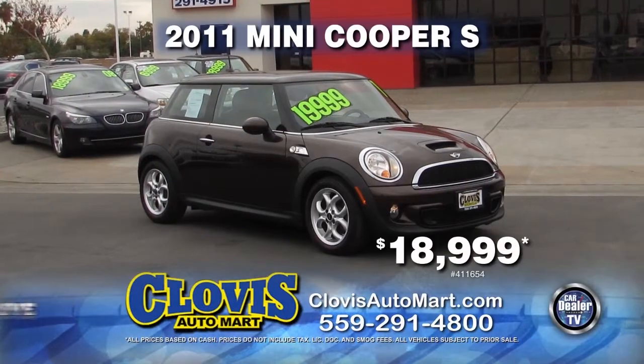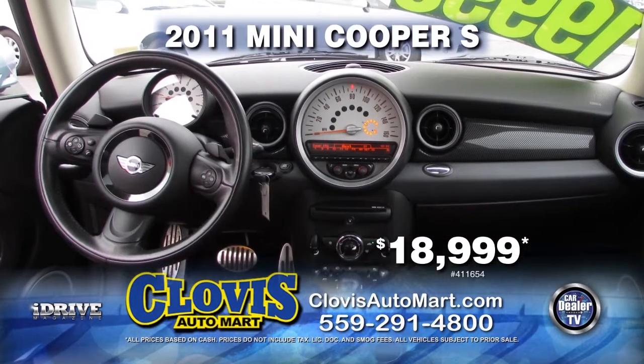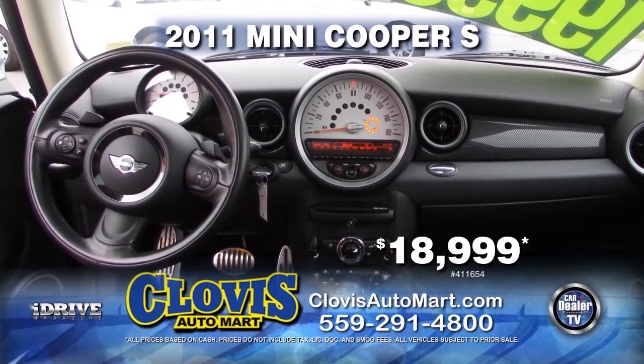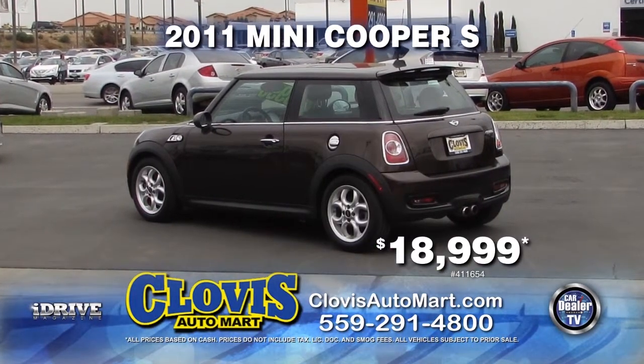From Clovis Automart, we have this 2011 Mini Cooper S. This vehicle comes with automatic transmission, leather interior, and a rear spoiler. At only 30,000 miles, this vehicle can be yours for $18,999.